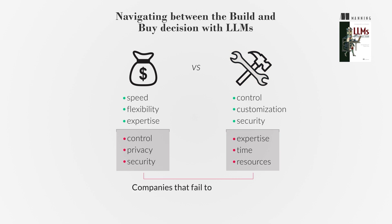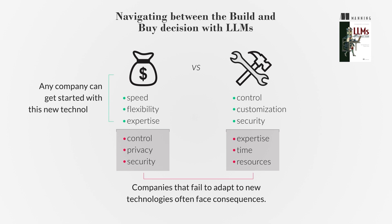Companies that fail to adapt to new technologies often face consequences, as seen with Borders Books' failure to embrace e-commerce. Contrary to the myth that only large corporations can work with LLMs, any company can get started with this new technology.